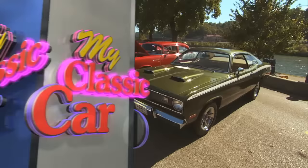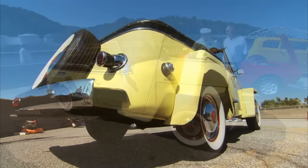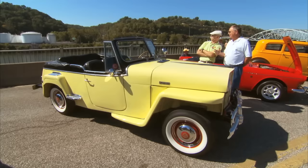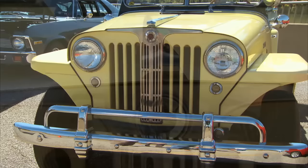Well, Chuck, we've got a 49 Jeepster here, right? Yes sir, Willys Overland Jeepster. Wow, these are such wild-looking vehicles. There's nothing on the road that looks like this now, and actually there really wasn't anything on the road that looked like it back then either. So who designed these cars? This was a Brooks Stevens design. He was hired by Willys Overland, hopefully after the war, to bring them out of their slump. And this was going to be it. How'd that work out? Well, they only made them till '51, so it didn't work out like they had hoped.